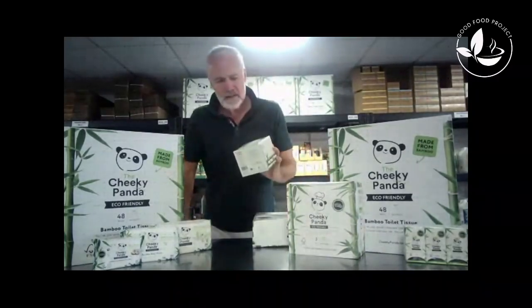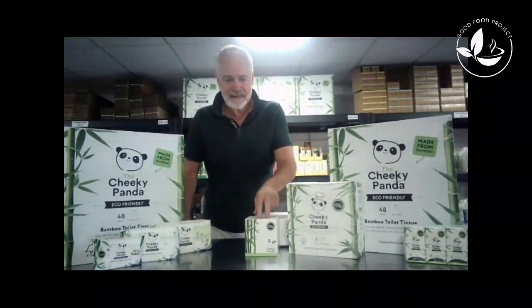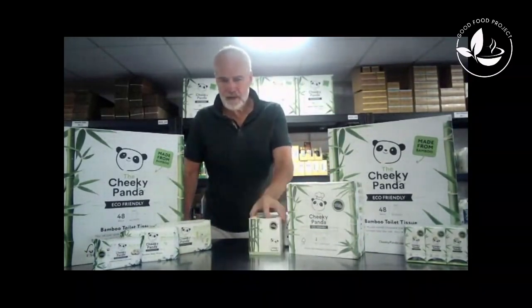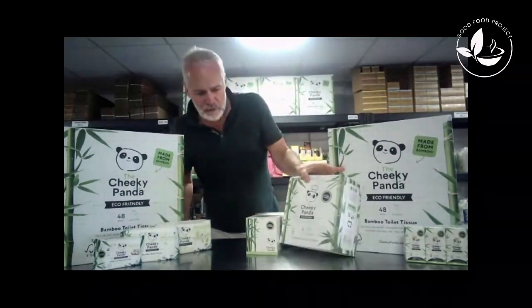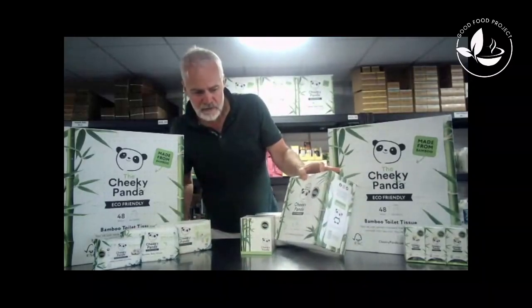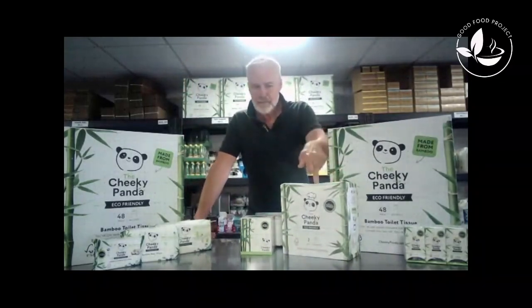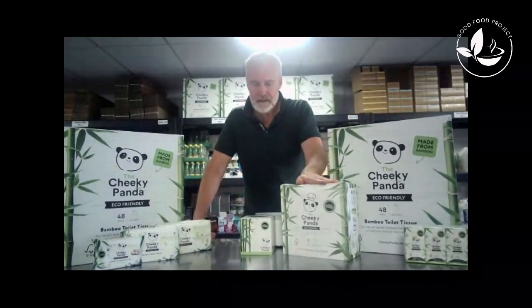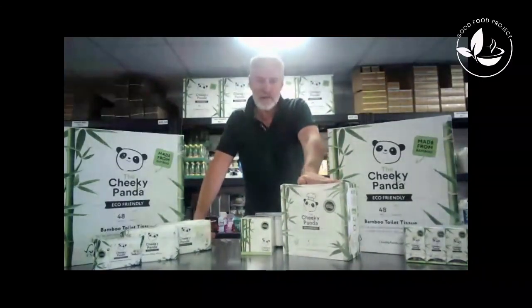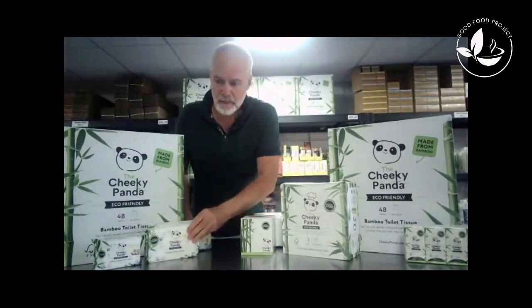We've also got special deals on tissues — these little box tissues, the kind of things you buy a lot. Make the switch over to them. And we've got kitchen rolls too — these are really, really good kitchen rolls, a bit stronger than your average, probably the same price as some of the stuff you're buying now. Have a look; it's a really good product. Try it, stick it in your next shop with us and see what you think.